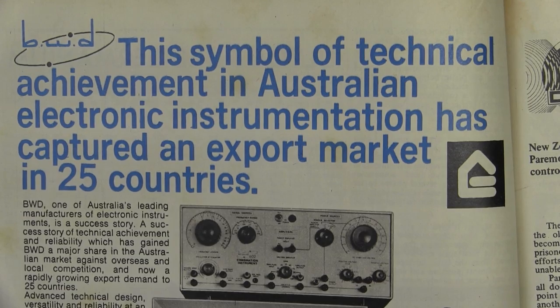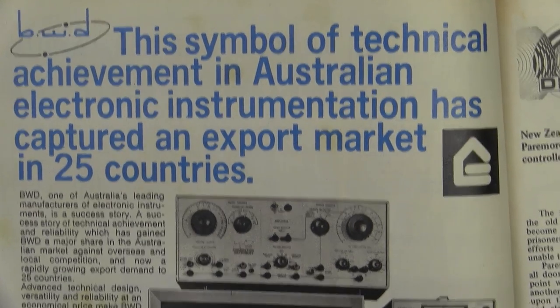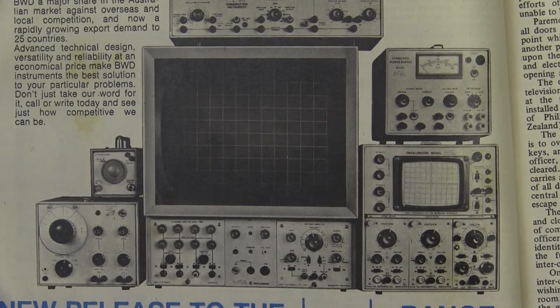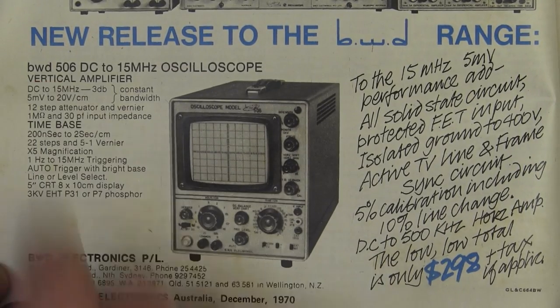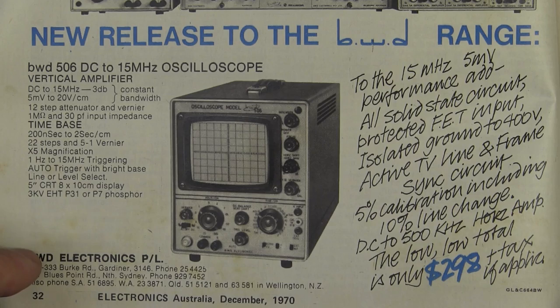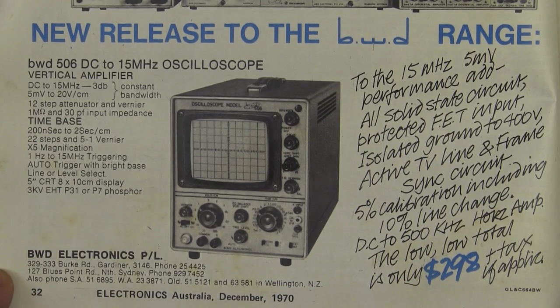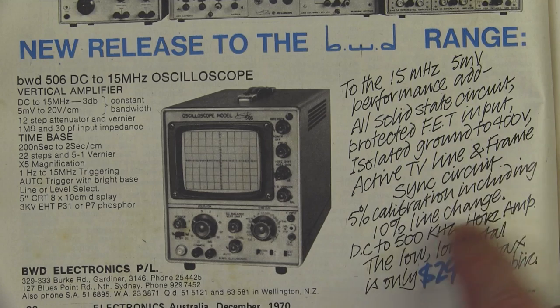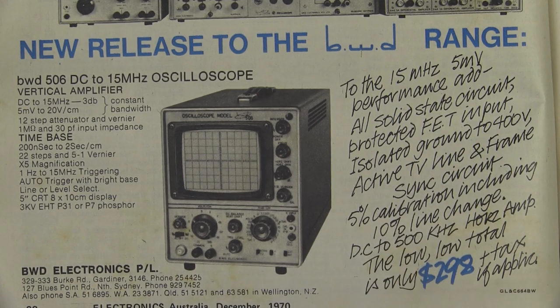And here we have some Australian-made stuff — classic BWD. They famously made test gear, particularly oscilloscopes back in the day. Look at the huge screen on that monster — absolute whopper! And here's their new release, the BWD 506: DC to 15 megahertz, 5 millivolts per division to 20 volts per division, 1 meg input impedance, standard BNC input connector. It's got a 5-inch square CRT and times-5 mag. From 200 nanoseconds per division to 2 seconds per division. All solid state, protected fed inputs, isolated ground to 400 volts, TV and line frame sync, 5% calibration, 10% line change, 500 kilohertz horizontal amp. And it's only $298.